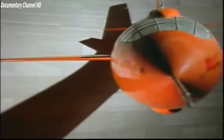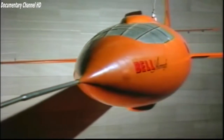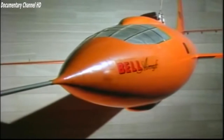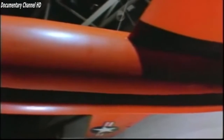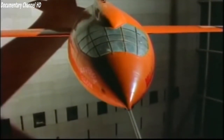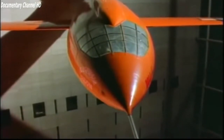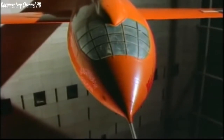Built by the Bell Aircraft Corporation to study the problems of flight at transonic and supersonic speeds, this is the best known of the three, because on October 14, 1947, Captain Charles 'Chuck' Yeager, a test pilot with the United States Air Force, flew it faster than the speed of sound. The flight demolished the myth of a sound barrier and opened the way for supersonic flight. This is the story of the Bell X-1 and the long and difficult quest to fly faster than the speed of sound.